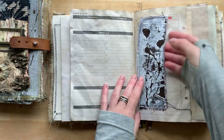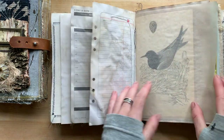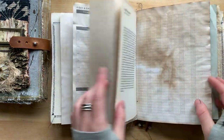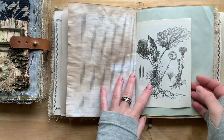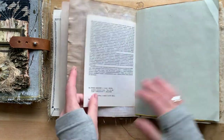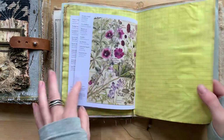Very similar — well actually different — different signature covers, different prints, because everything is handmade so nothing is the same. Different book pages, some different little ideas, because I don't have two of the same prints and I don't have two of the same book pages, so every book is unique.